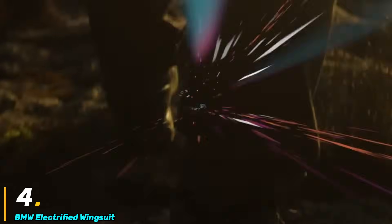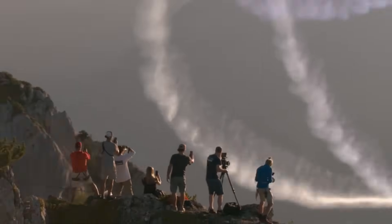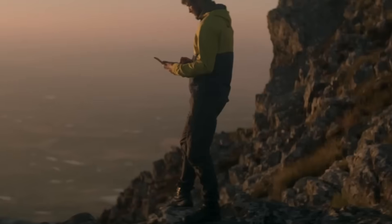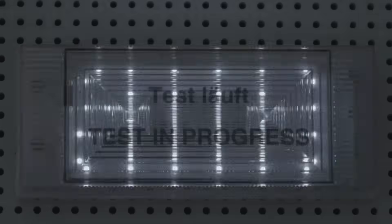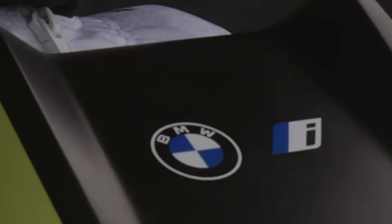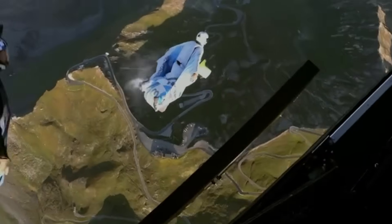Number four: the BMW Electrified Wingsuit. The BMW Electrified Wingsuit is a groundbreaking innovation in human flight, developed through a collaboration between BMWi Designworks and professional skydiver Peter Salzman. Unlike traditional wingsuits that rely solely on gravity and air resistance for gliding, this advanced suit integrates an electrically powered propulsion system, enabling extended flight time and enhanced maneuverability. At the heart of the wingsuit is a lightweight carbon fiber chest rig housing two compact electric impellers.